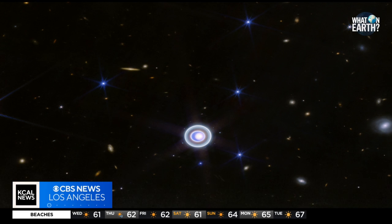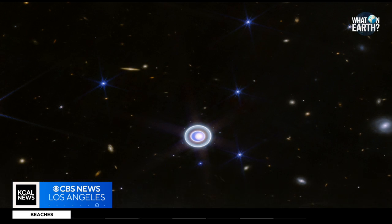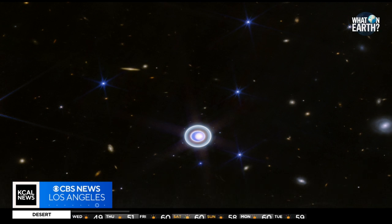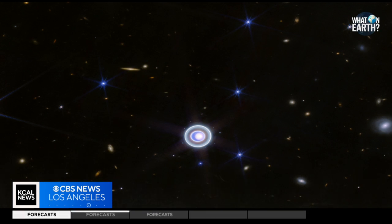Number four: Webb's NIRCAM instrument features the planet Uranus, as well as six of its 27 known moons. Fun fact — Uranus has 13 known rings. Some of these rings are so bright that when they are close together, they appear to merge into a larger ring.